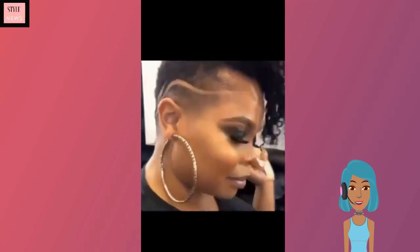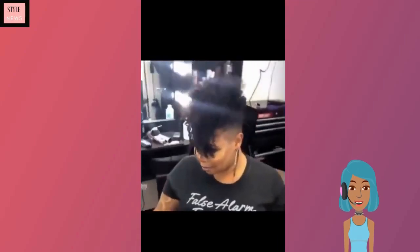If you felt inspired by any of these looks, be sure to give this video a like and of course subscribe for more.